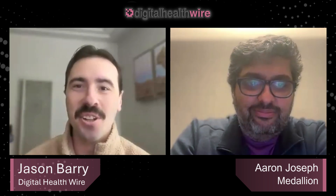Hello, everyone, and welcome back to the Digital HealthWire show. My name is Jason Berry, and I'm the editor of Digital HealthWire and the host of the show. Today, I'm excited to be joined by Medallion's VP of Product and Design, Aaron Joseph. Aaron, it's good to see you here.